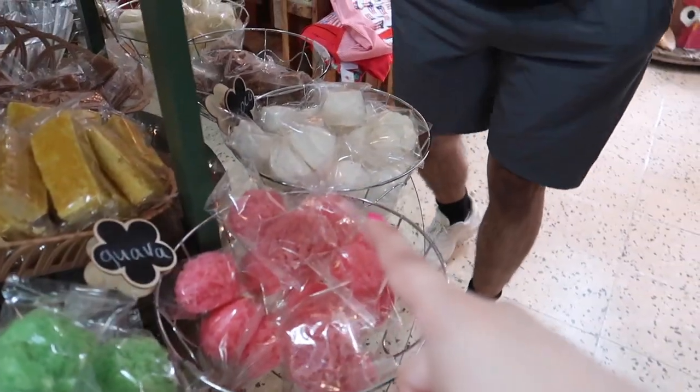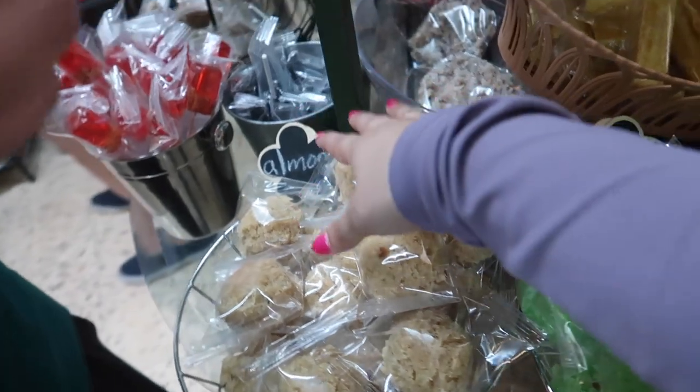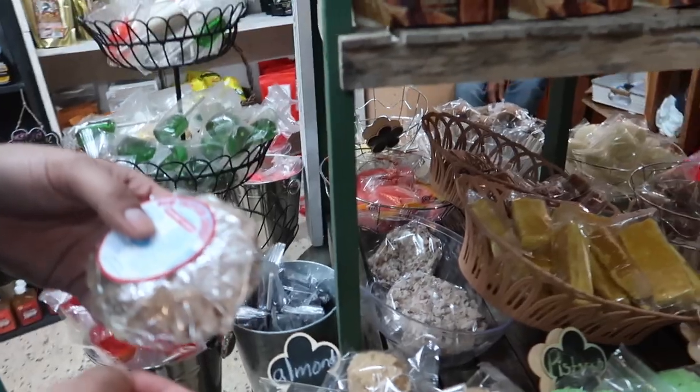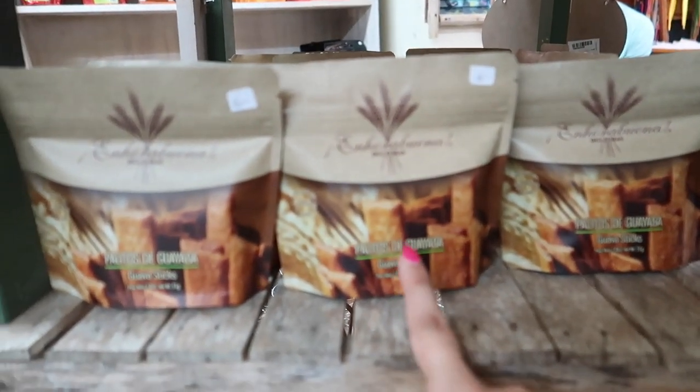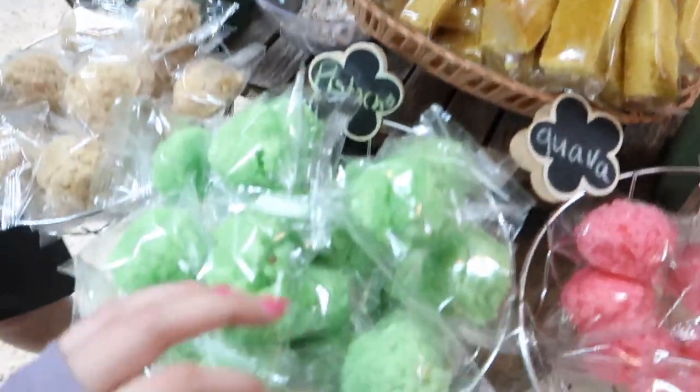This is all cocoa, but they have guava, pistachio, almond. We tried these right here — they're actually good, I really like them. My mom loves guava. I'm going to get my dad one of them.